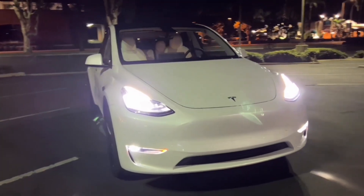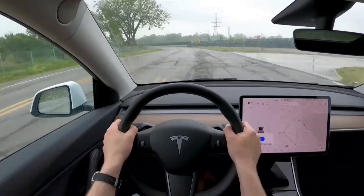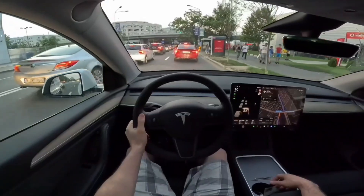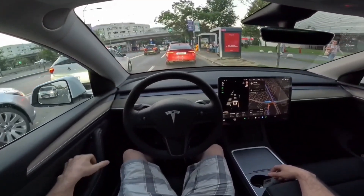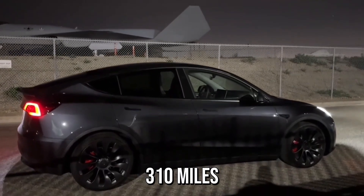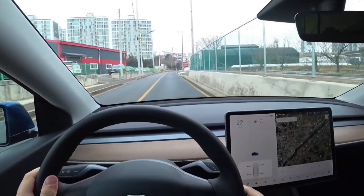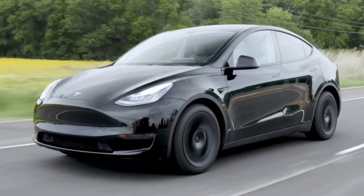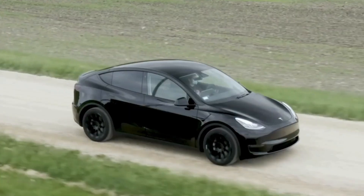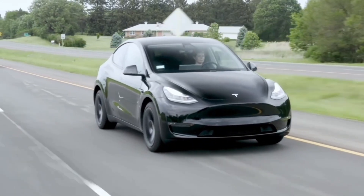Range is another important concern for any Tesla, but this has never been a huge problem for the Model Y. The base standard range rear-wheel drive variant with 19-inch wheels boasts an estimated driving range of up to 260 miles, making it compelling for daily commutes. Stepping up to the long range dual-motor all-wheel drive, the range increases to a significant 310 miles, offering excellent road trip capability. The performance model's range dips slightly to an estimated 285 miles, likely due to its more powerful motors, larger 20-inch wheels, and lowered suspension — a trade-off for exhilarating performance and sharper handling.